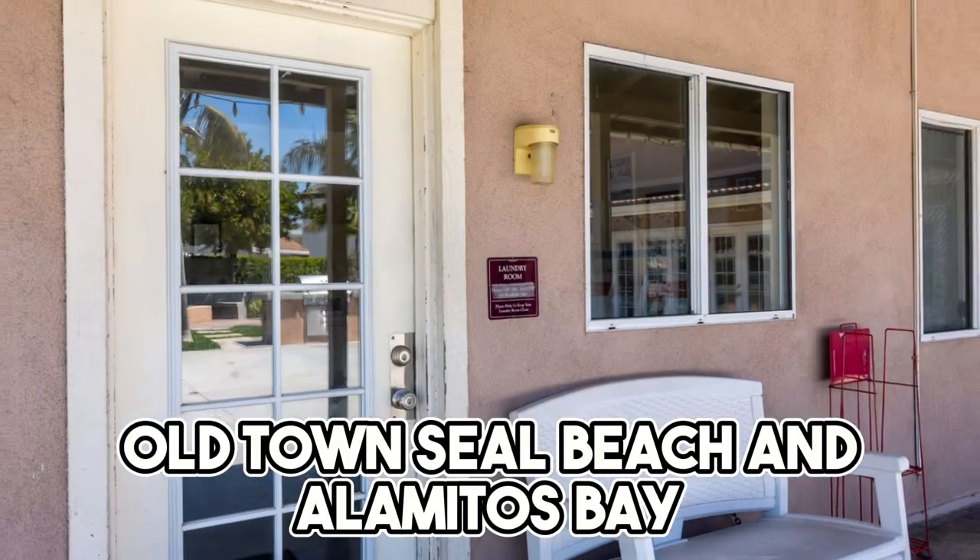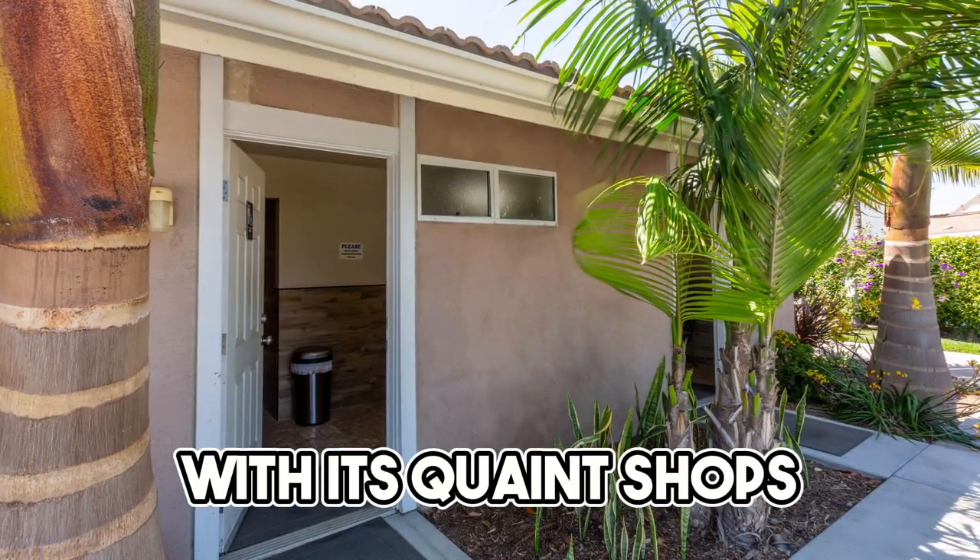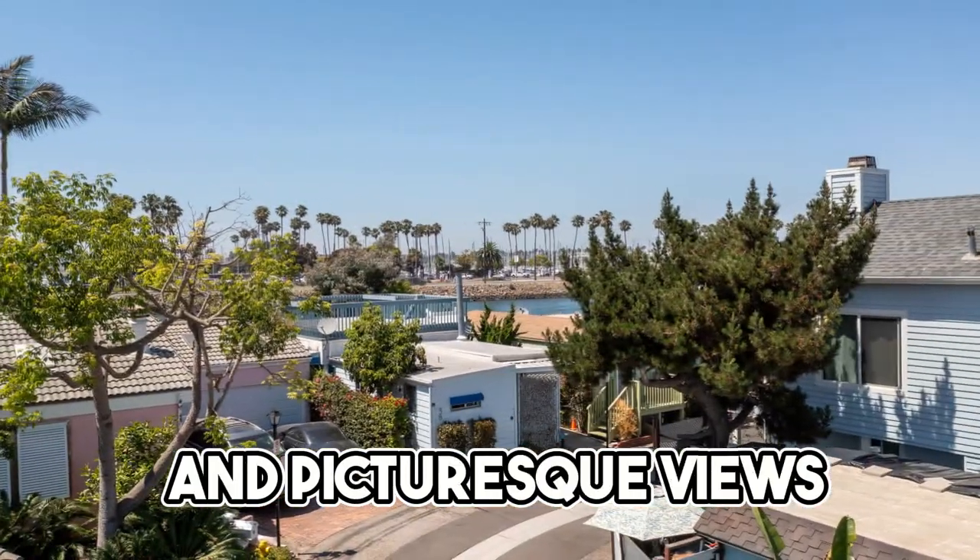Situated near Old Town Seal Beach and Alamitos Bay, you'll be near the vibrant local life, with its quaint shops, delightful eateries, and picturesque views.